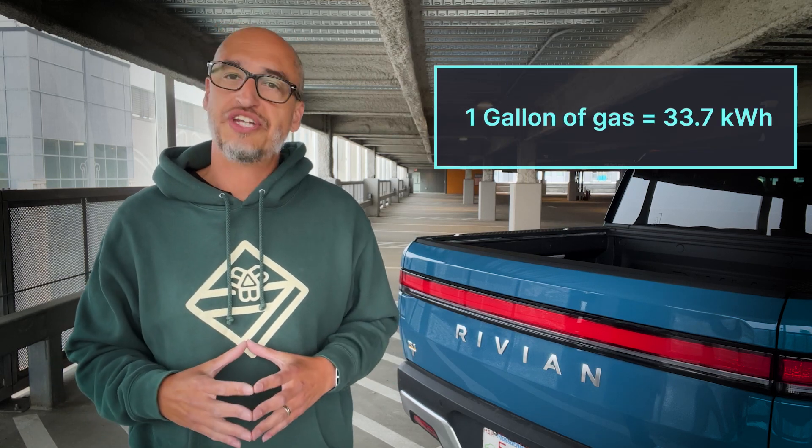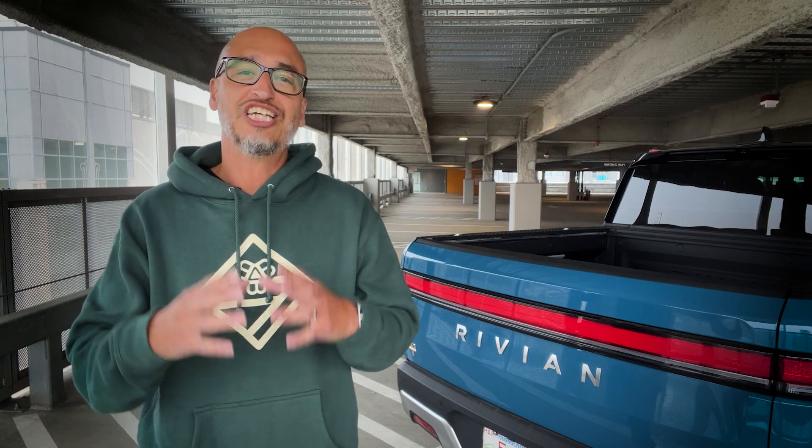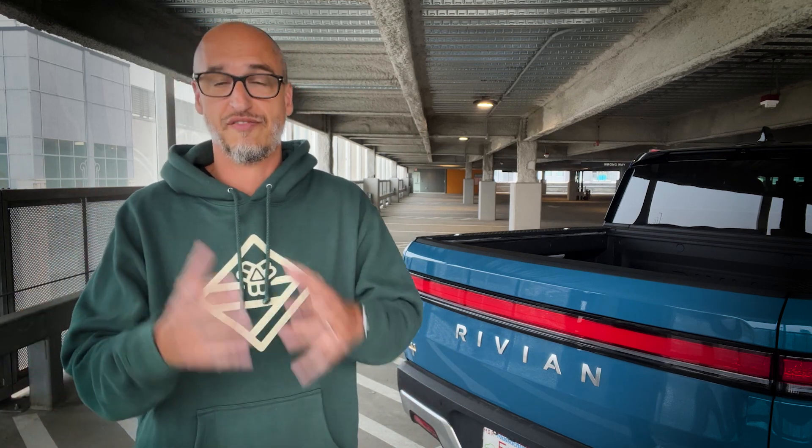Another interesting fact about how MPGE is calculated is that one gallon of gas is equal to 33.7 kilowatt hours. So when you look at EV battery capacity, a battery that has, let's say, 70 kilowatt hours actually carries the equivalent of less than three gallons of gasoline. Just think about that for a second. This demonstrates how much energy is lost in gas-powered cars through heat compared to the efficiency of an electric vehicle.